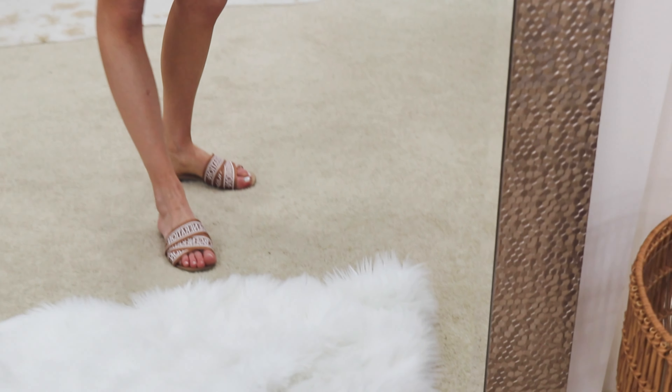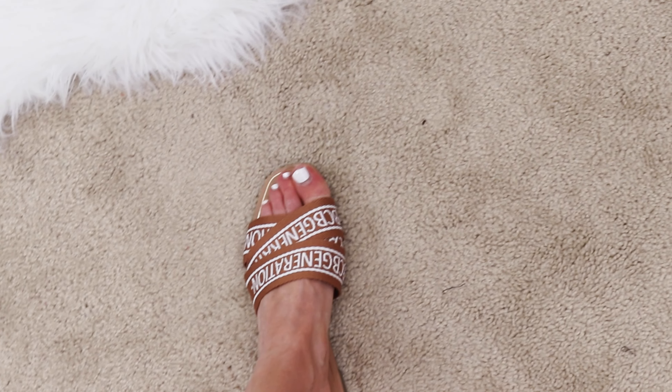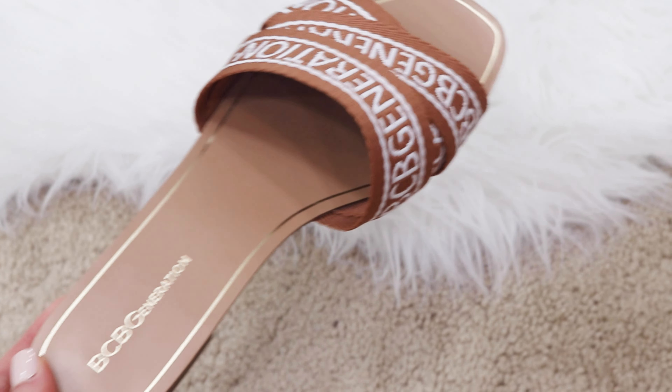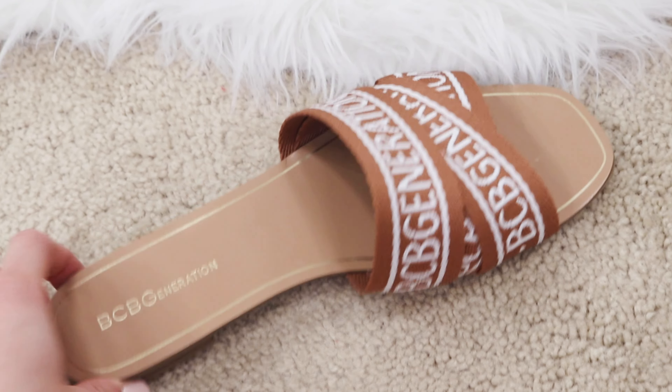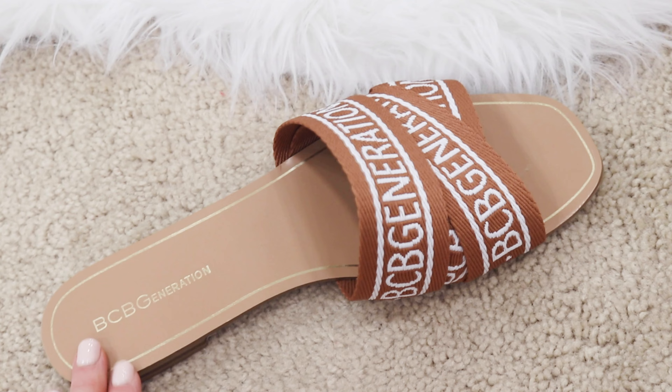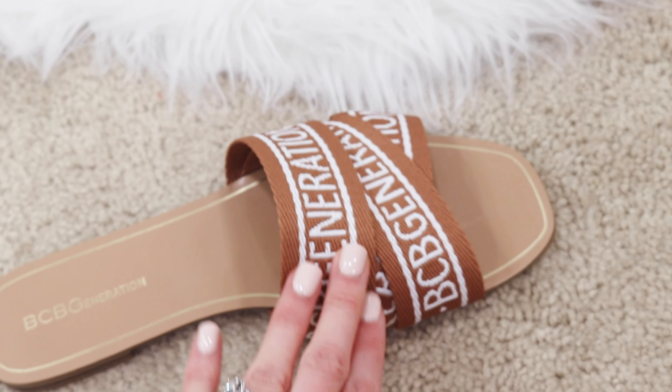I completed the look with slide sandals that are a designer look-for-less, currently on deal for $35 on Nordstrom. I wasn't sure about them at first since there doesn't look like much padding, but once you put them on you'd be surprised how comfortable they are, and the straps are so soft on your feet. If you enjoyed this video and want to see more from Target, give it a thumbs up and let me know if you were impressed with these pieces. I'll see you all in my next video — bye everyone!